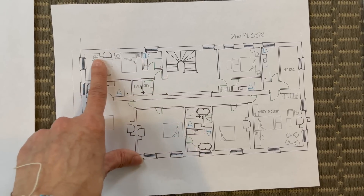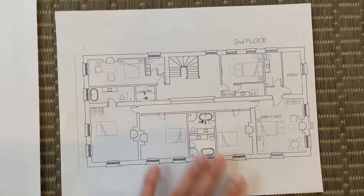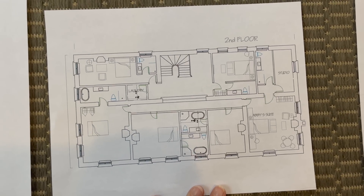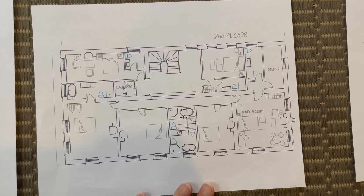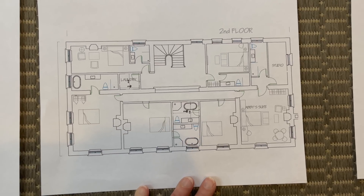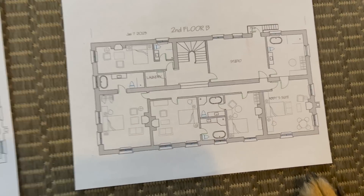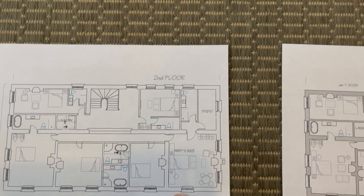That's the dream plan. It allows a full bathroom here with a longer, narrower bedroom, and a laundry on the second floor — which would be extremely useful rather than having to go down to the basement to do 12 bedrooms' worth of laundry. It would also be nice to have one on the top floor as well. Then I said, I don't know about the studio here — and where's my bathtub with the window?